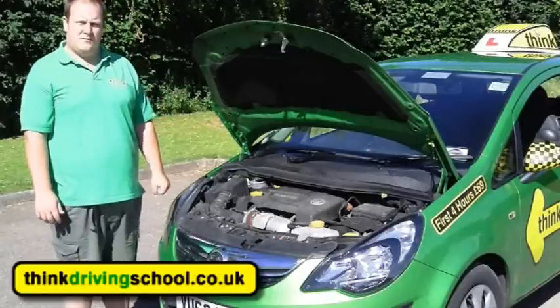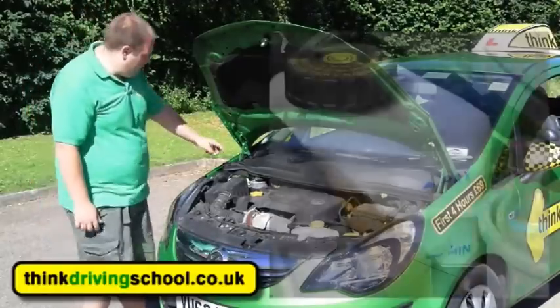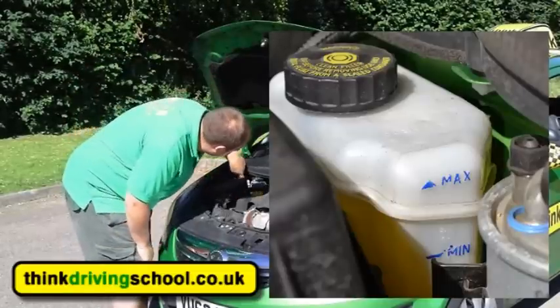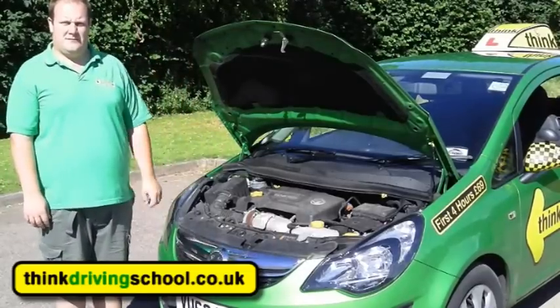Can you identify where the brake fluid reservoir is and how do you check the levels in that one? So this is the brake fluid reservoir — on the side of the bottle, it's a clear one again, it's got a minimum and maximum mark and I can see it's just below the maximum there.